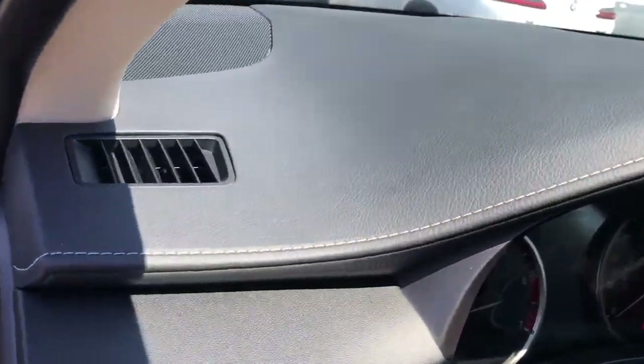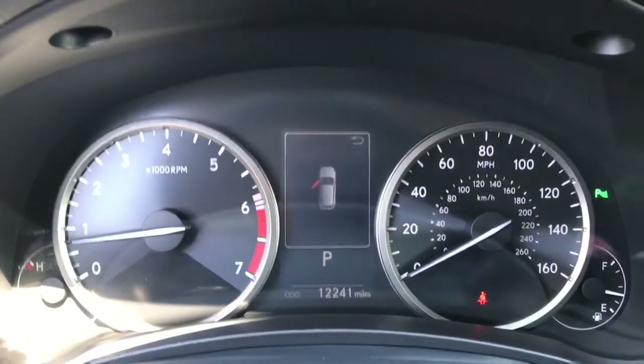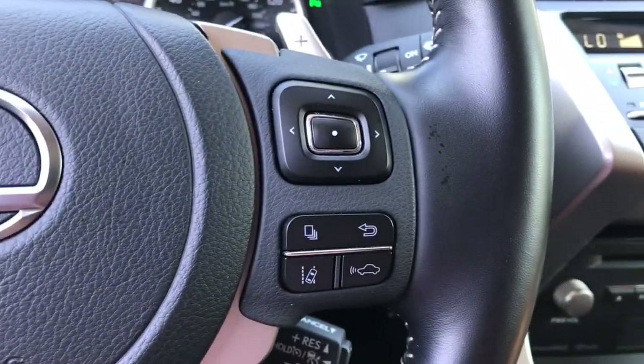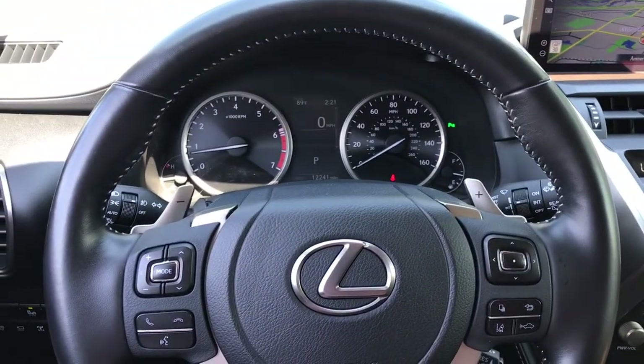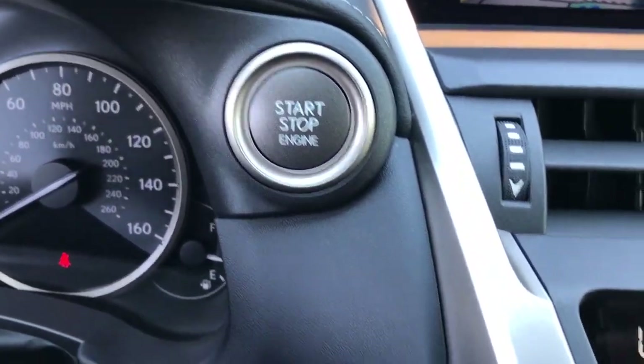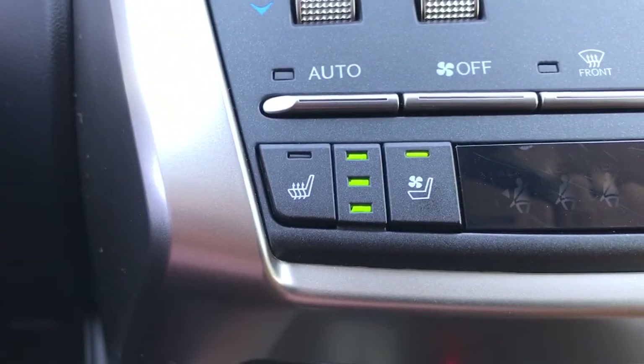The following are some of this vehicle's highlighted options: navigation system, keyless entry, sun and moonroof, fog lamps, power passenger seat, dual zone AC, power driver seat, electronic stability control, aluminum wheels, and intermittent wipers.